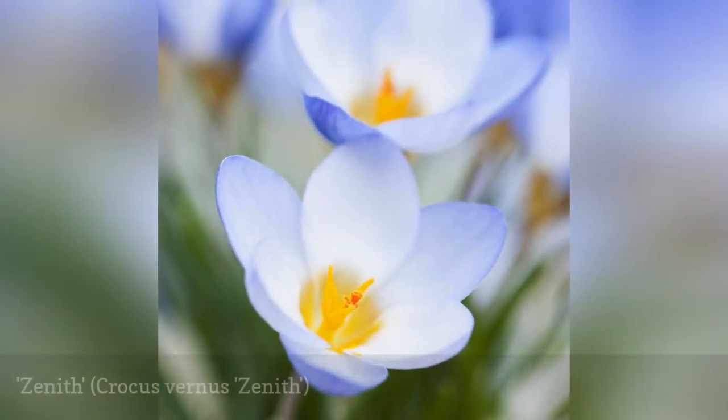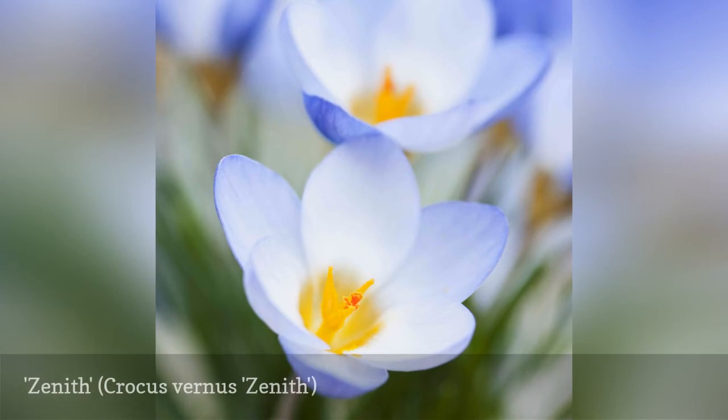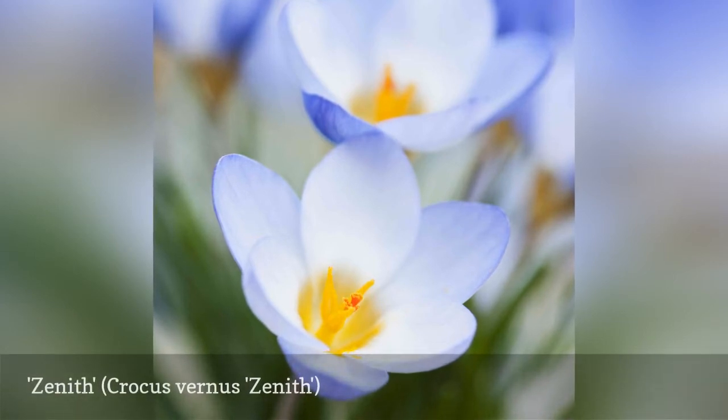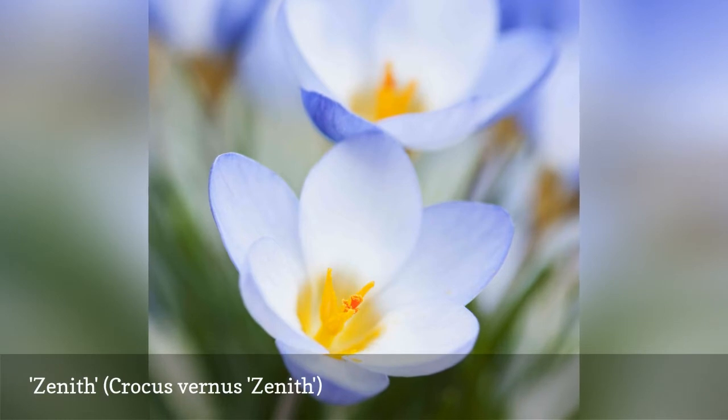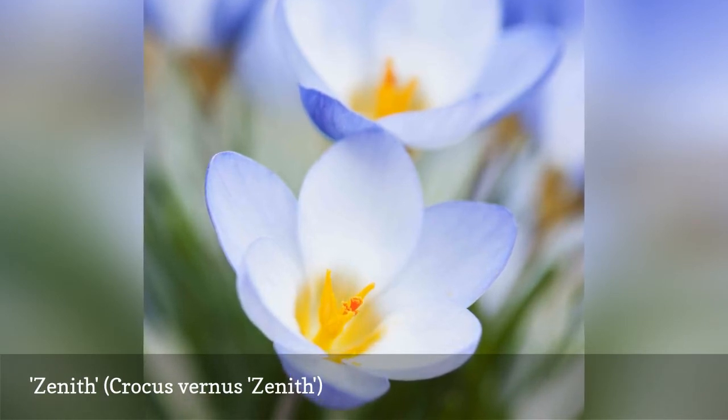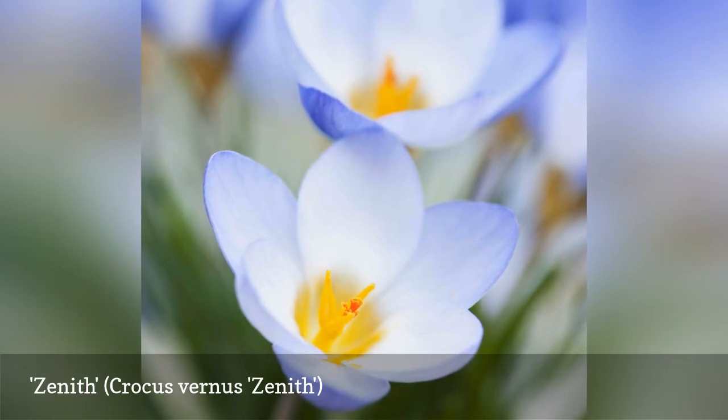Zenith can mean the peak or a point in the sky above an observer. Does Zenith refer to the ethereal blue of this crocus, or to the fact that it thrives in alpine climates? Either way, gardeners will agree that this recent Dutch introduction is a worthy addition to the spring garden.